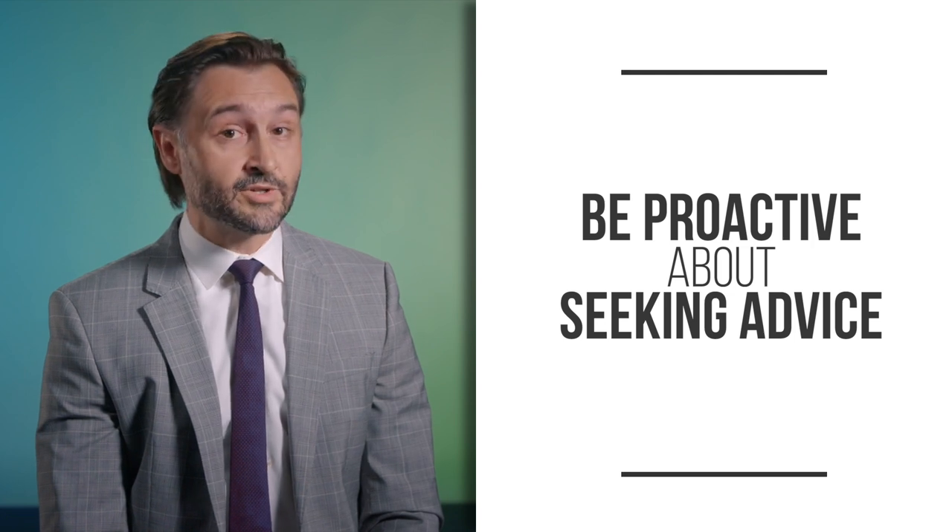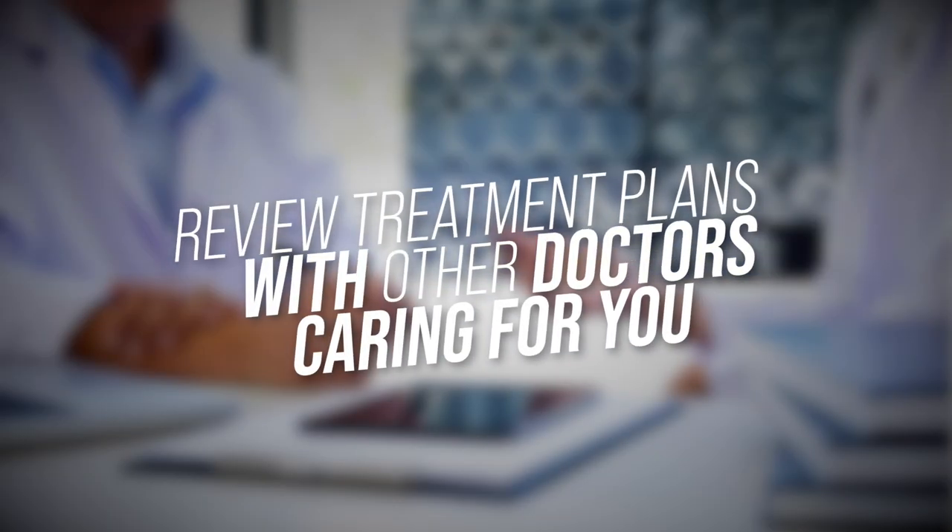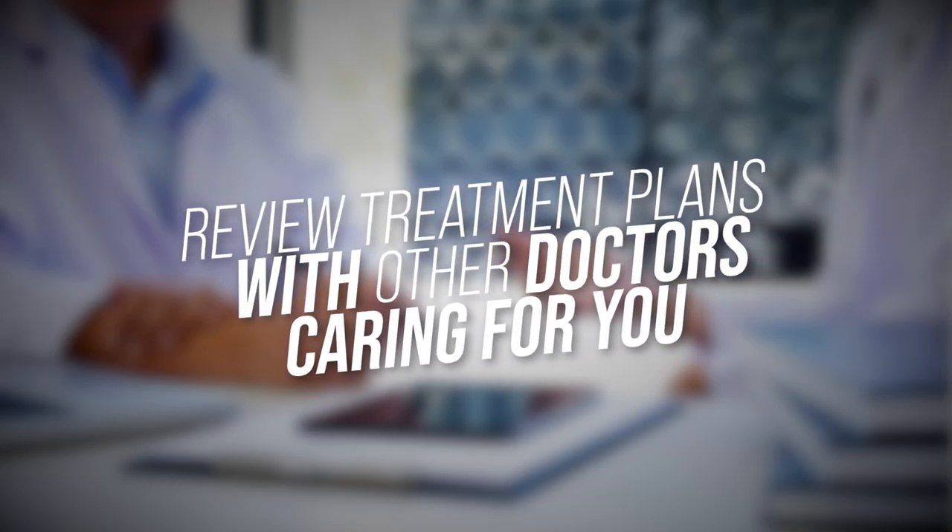Be proactive about seeking advice, ask a lot of questions, and go with your gut. It also never hurts to reach out to other patients for their opinions. The internet is full of a lot of nonsense, so be careful about what information you trust, but generally other patients will be some of your best resources for an honest evaluation. Consider joining a patient support group and asking for advice.